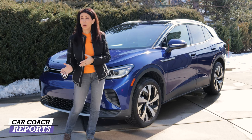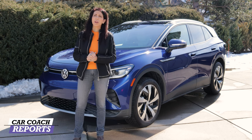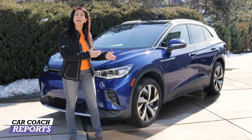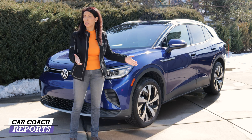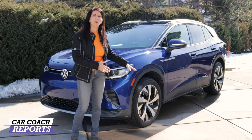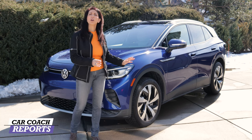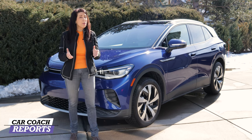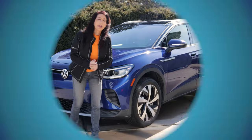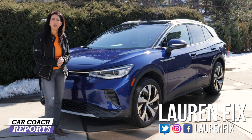For 2021, Volkswagen came out with their ID4 — it was a rear-wheel-drive platform and an all-electric car. Sales have been brisk and they're actually getting very close to beating Tesla, which was their ultimate goal. But now they've got the ID4 which is all-wheel drive, finally available. Welcome back to the channel, I'm Lauren Fix.